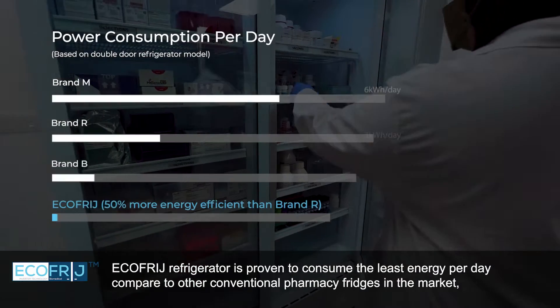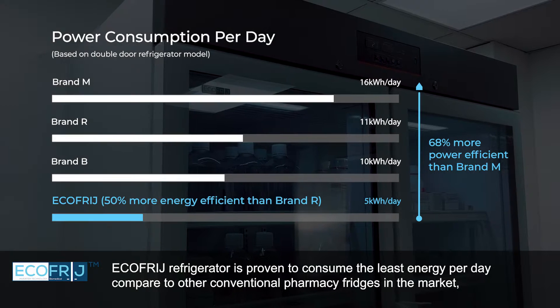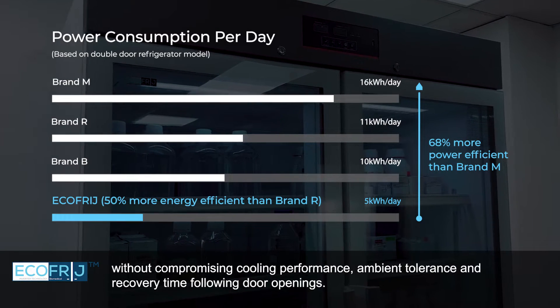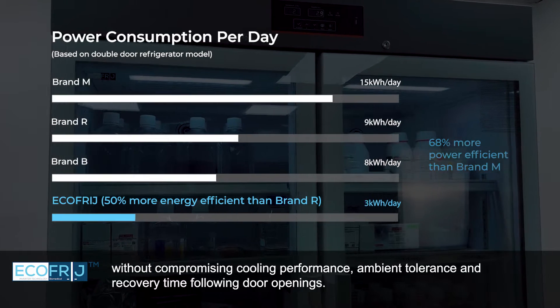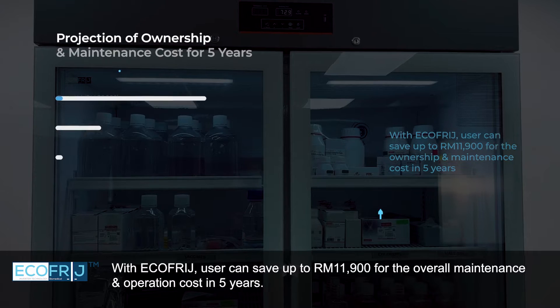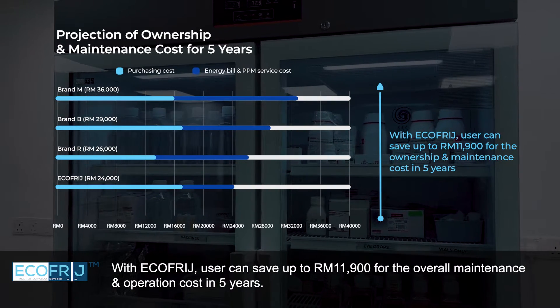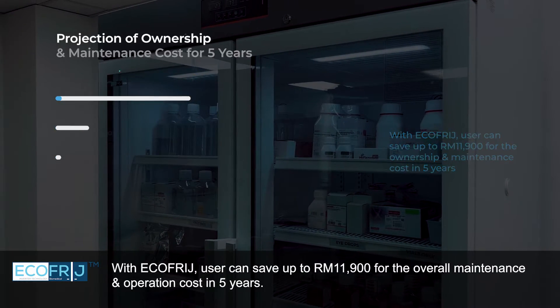EcoFridge Refrigerator is proven to consume the least energy per day compared to other conventional pharmacy fridges in the market, without compromising cooling performance, ambient tolerance, and recovery time following door openings. With EcoFridge, users can save up to RM 11,900 for the overall maintenance and operation cost over 5 years.